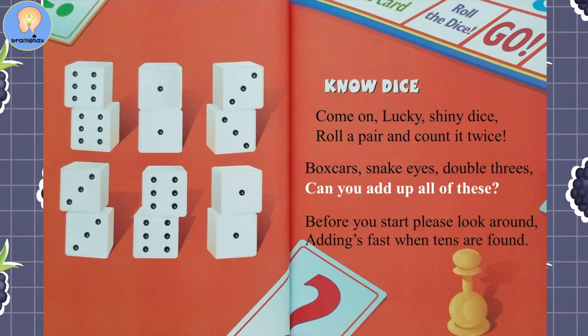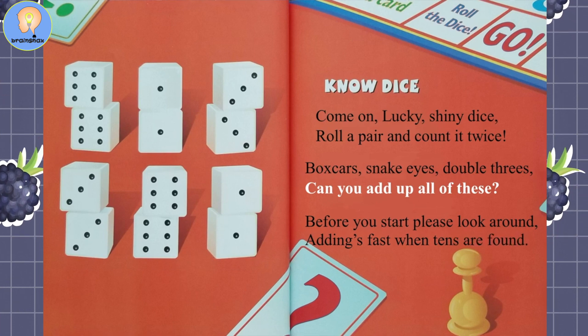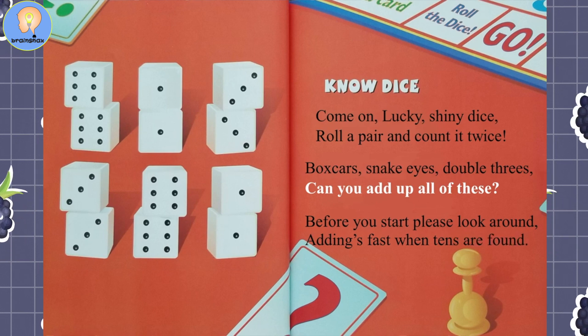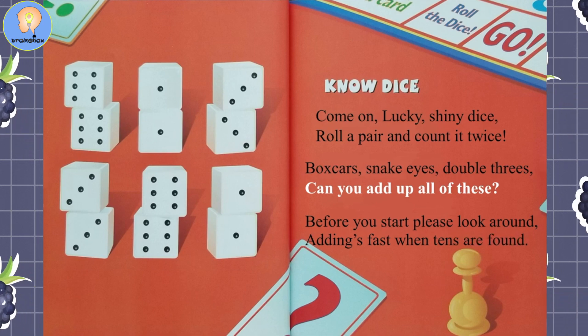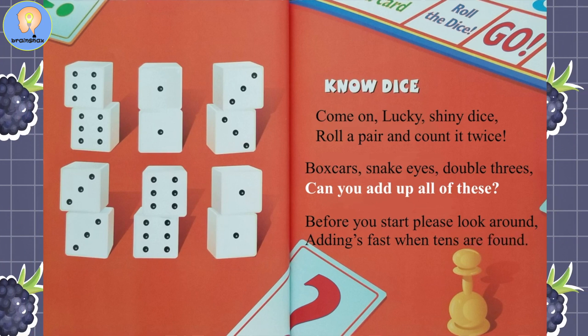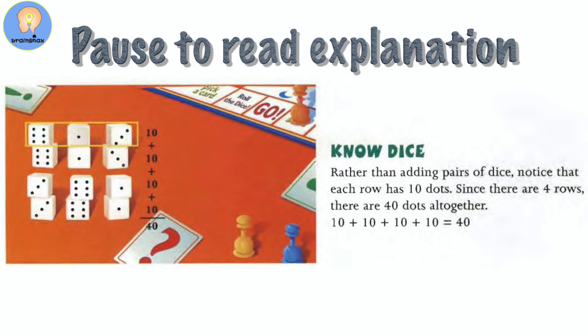No Dice. Come on lucky shiny dice — roll a pair and count it twice. Boxcars, snake eyes, double threes — can you add up all of these? Before you start, please look around; adding's fast when tens are found. Pause the video here to look over and add up the answers.